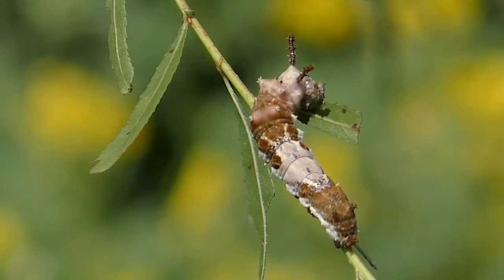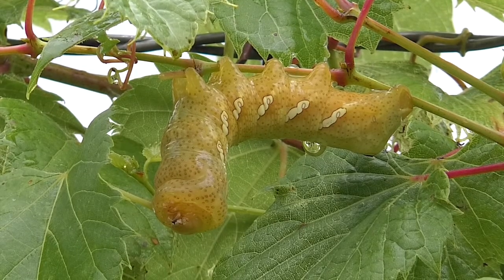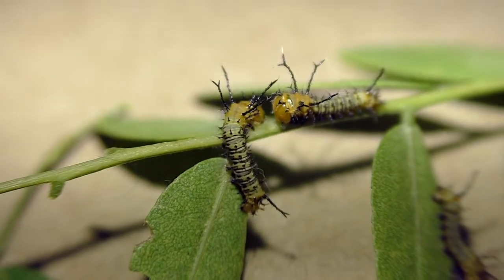The caterpillar journey is one of nature's greatest shows. I'm Mike Blair in the Kansas outdoors.